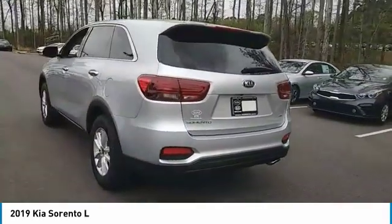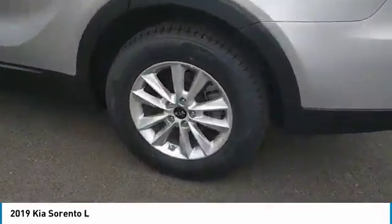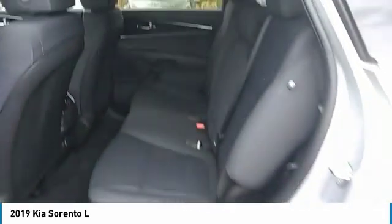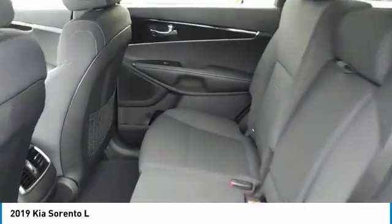Here are some of this vehicle's great options: anti-lock braking system, traction control, air conditioning, Bluetooth wireless data link for hands-free phone, power steering, cruise control, aluminum wheels, AM-FM stereo radio, rear defrost, FWD.